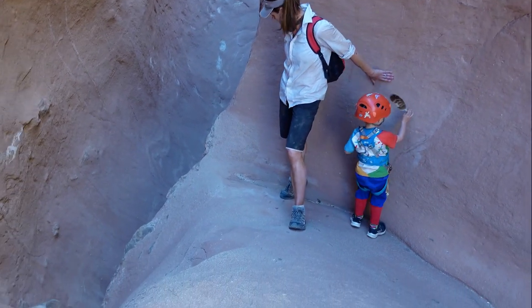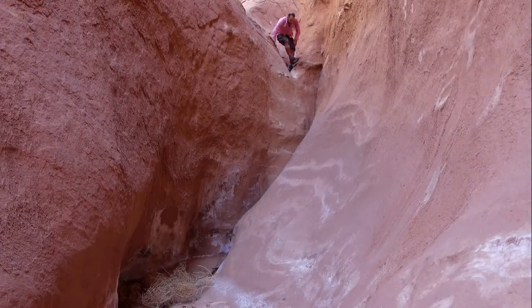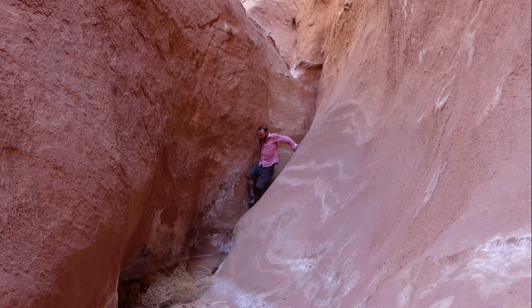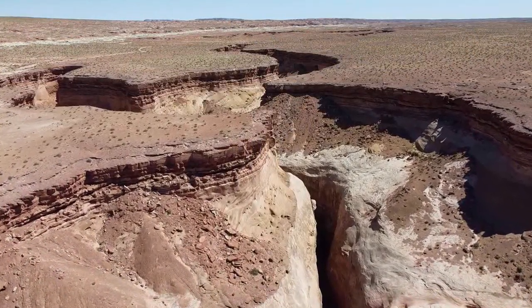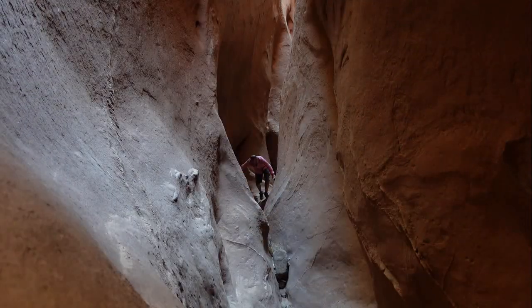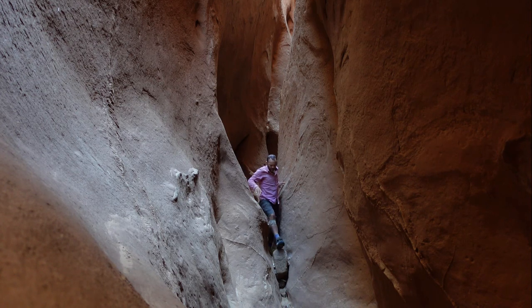We've just reached a down climb and it looks like there's no tumbleweed down there — there's also an old bolt in here. The lower part of the West Fork Narrows are quite nice, certainly worth a visit once. There's a nice section through here — a proper slot canyon going through there.